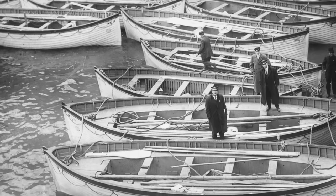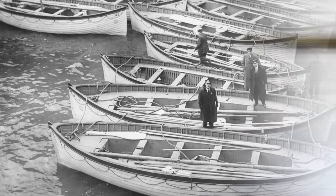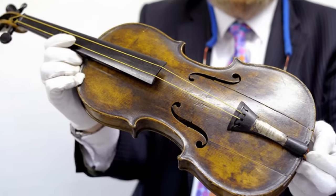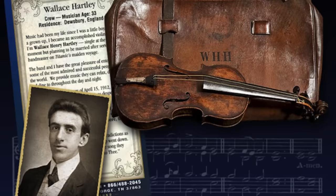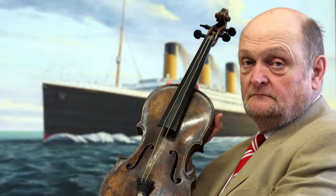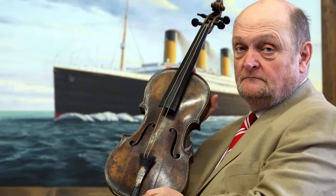The violin was quite possibly stolen by one of the men recovering the bodies, and remained hidden from the public until 2006, when it was discovered in an attic in England. Forensic scientists conducted a thorough analysis and confirmed that it was, in fact, the very same violin that Wallace Hartley played. The violin sold at auction for $1.7 million in 2013.